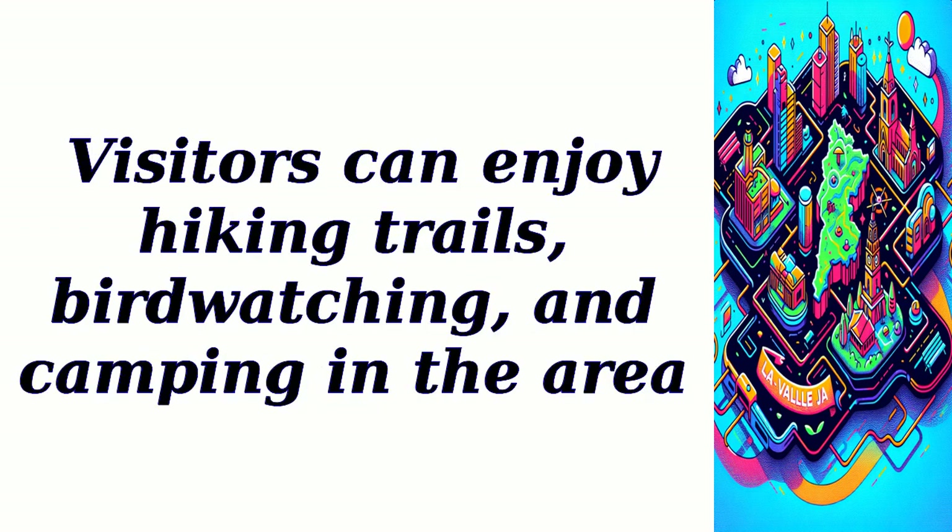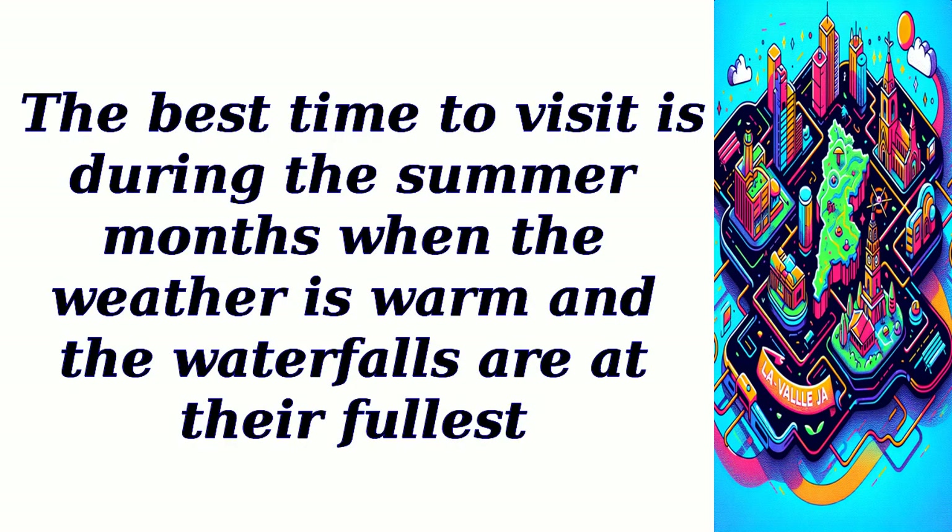Visitors can enjoy hiking trails, birdwatching, and camping in the area. The best time to visit is during the summer months when the weather is warm and the waterfalls are at their fullest.